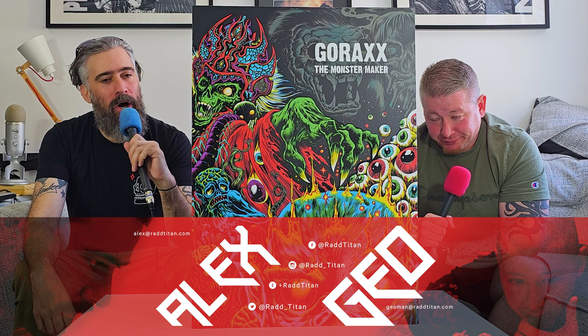Hey everybody, it's Alex and Gio from Rad Tyre and we are here today to look at the House of Gog, Gorex the Monster Maker. This is based upon the art of Skinner and it's psychedelic to say the least. Edition size of 150. Keep watching and we're going to go for it and let you know what we think.